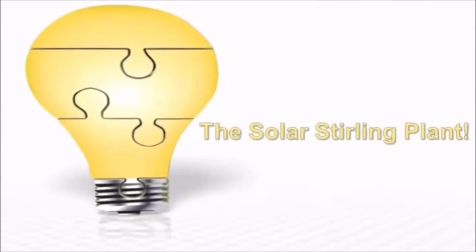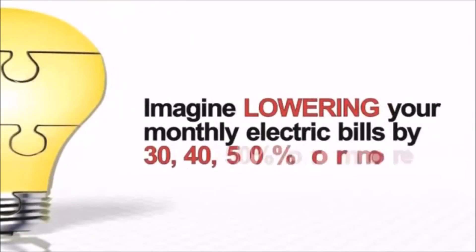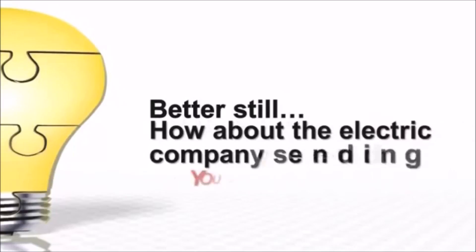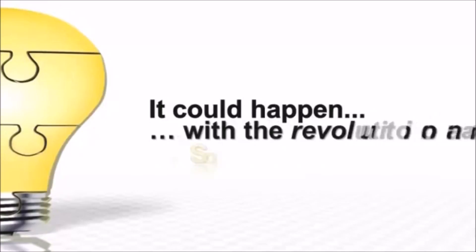Introducing the Solar Sterling Plant — the most powerful way to generate free electricity is now out in the open. Imagine lowering your monthly electric bills by 30, 40, 50 percent or more. Better still, how about the electric company sending you a check instead of a bill? It could happen with the revolutionary Solar Sterling Plant.